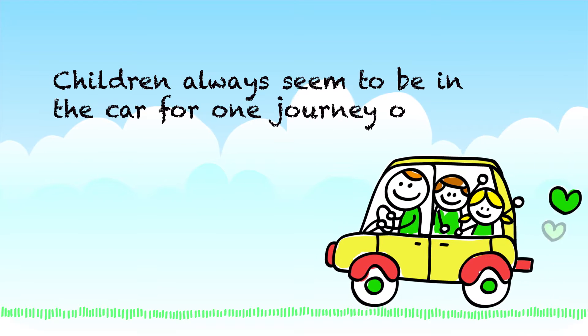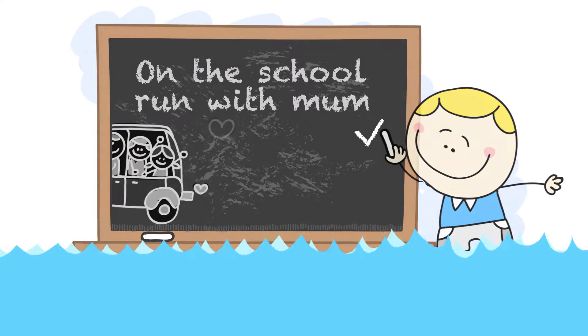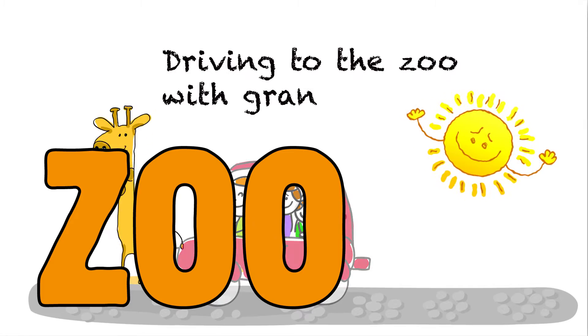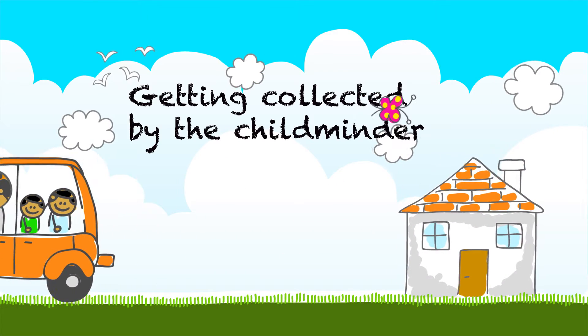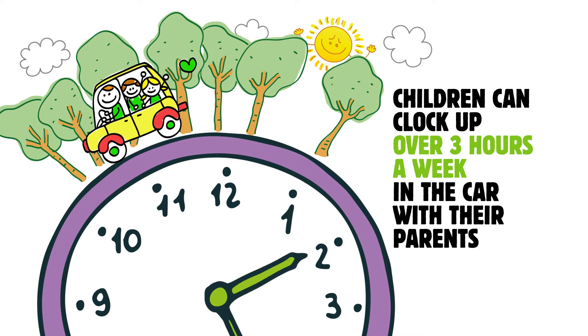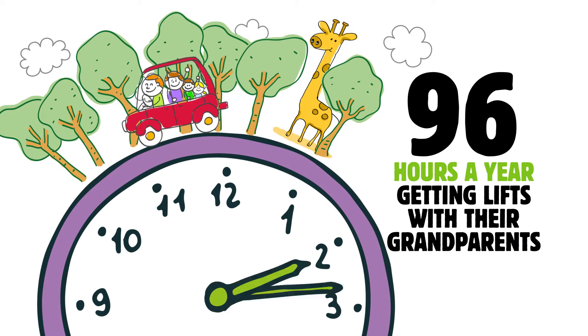Children always seem to be in the car for one journey or another — on the school run with mum, going swimming with a pal, driving to the zoo with grandparents, getting collected by the childminder. Children can clock up over three hours a week in the car with their parents alone, and up to 96 hours a year getting lifts with their grandparents.